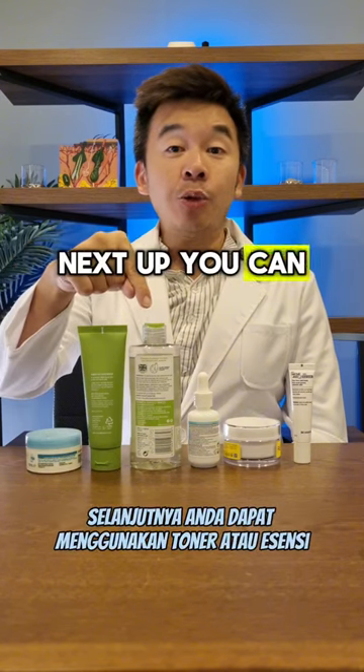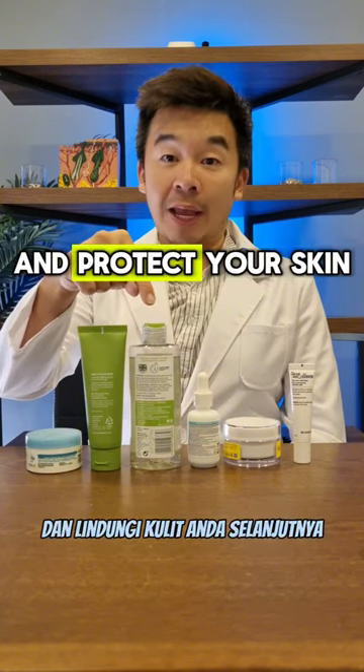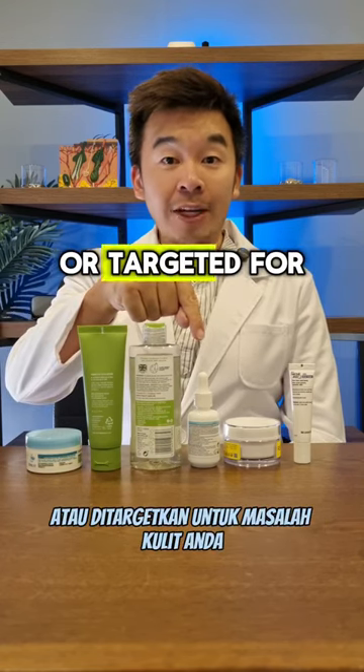Next up, you can use a toner or an essence. The main function here is to start hydrating and protect your skin. Next up, you layer with a serum — choose a serum that's right for your skin or targeted for your skin concerns.